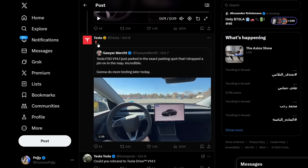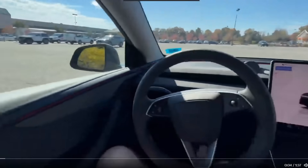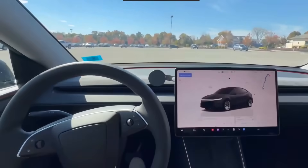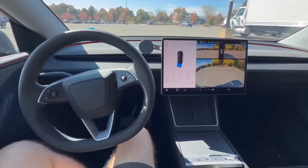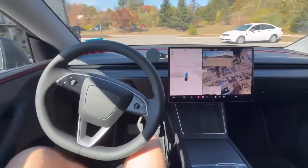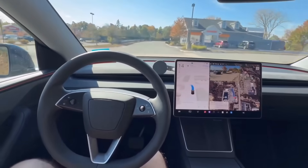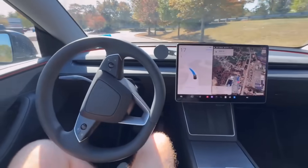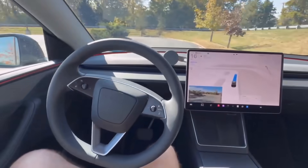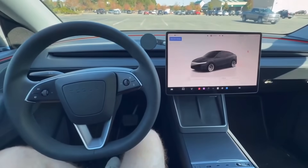Merit shares that Tesla FSD version 14.1 parked in the exact parking spot that she dropped a pin on the map. That level of precision — navigating to a pinpoint location — is what makes this a major catalyst. It has truly become the breakthrough many have been waiting for.